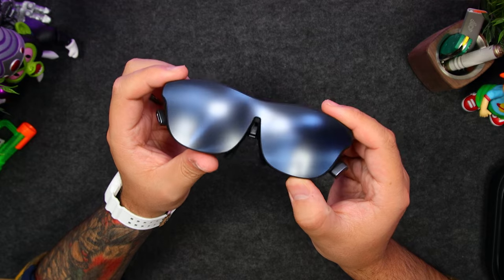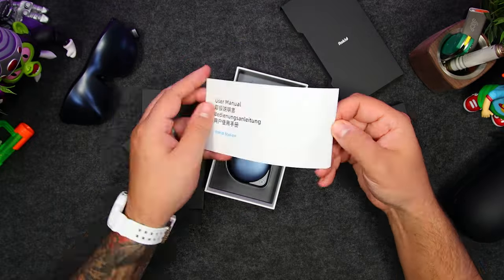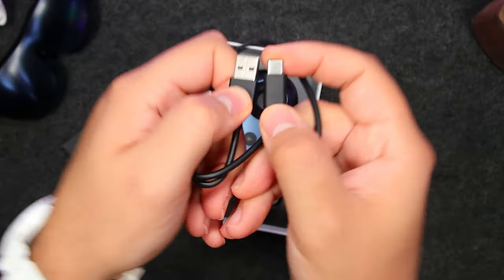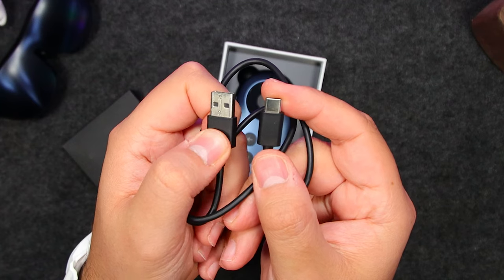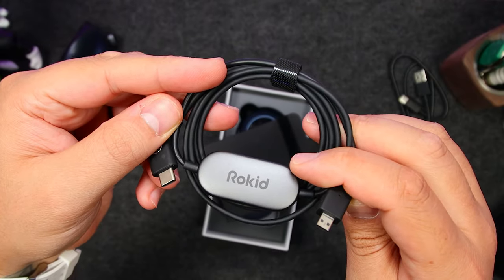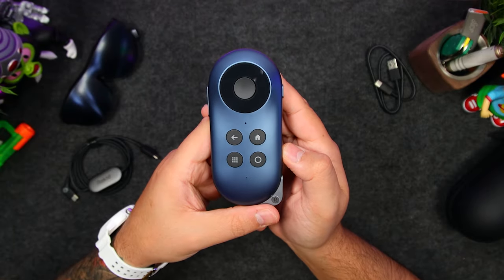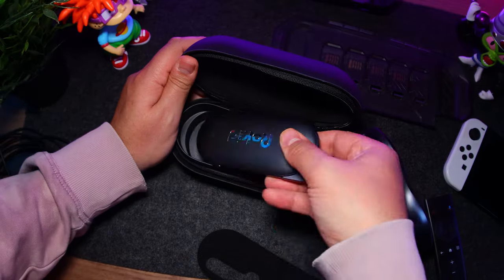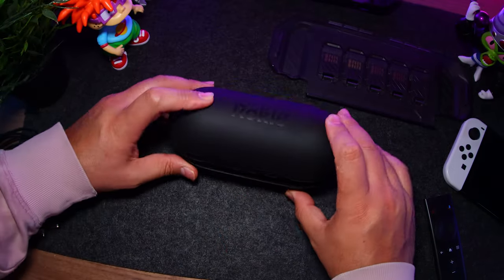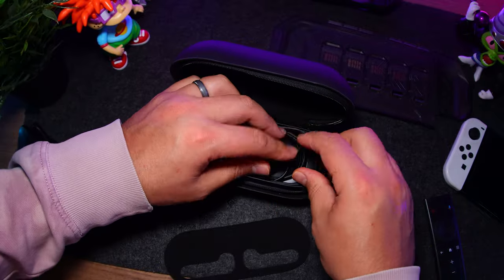And we of course have the glasses, which I'll set aside for now. Next we have the Rokid Station, and inside the box we have the user manual, a USB-A to USB-C charging cable, and a micro HDMI to USB-C cable to connect it to the glasses. Finally, we have the Rokid Station itself. For those wondering, yes, it does fit inside the Rokid Max case along with the glasses, but just as long as you don't have the cables in here as well, so you'll have to find somewhere else to put those.